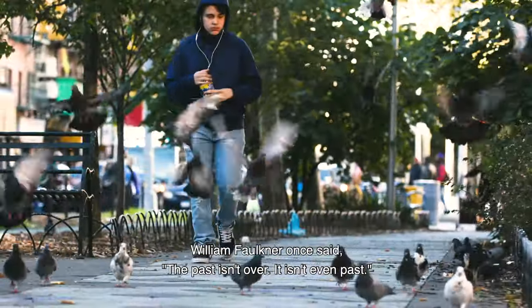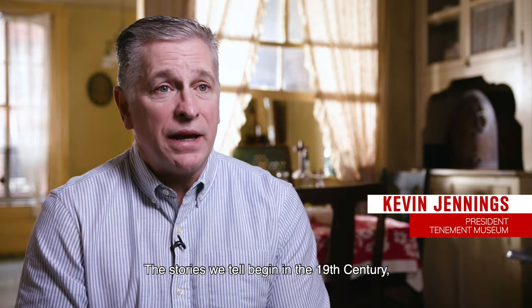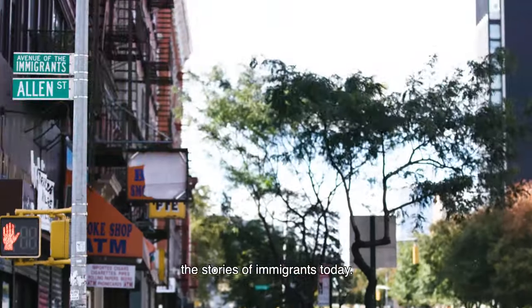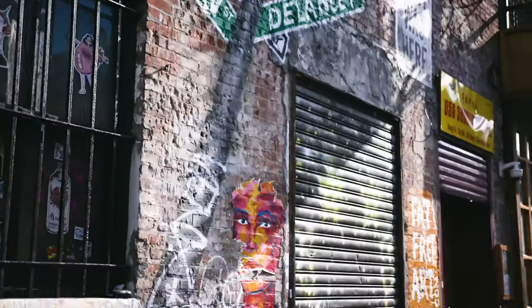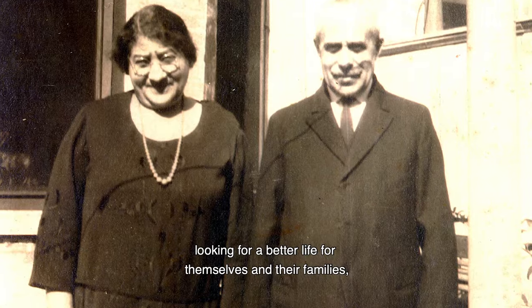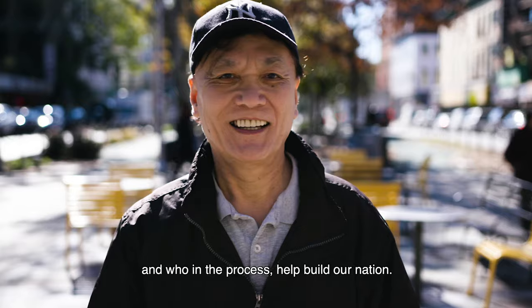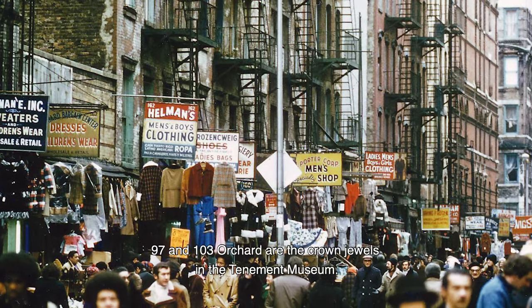William Faulkner once said the past isn't over, it isn't even past. The stories we tell begin in the 19th century, but you'll find they sound a lot like the stories of immigrants today — of people who come to America looking for a better life for themselves and their families, and who in the process helped build our nation.